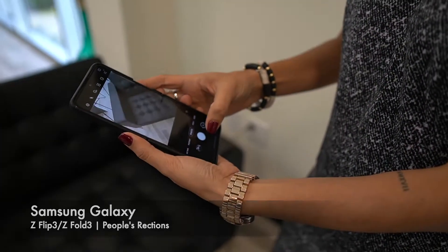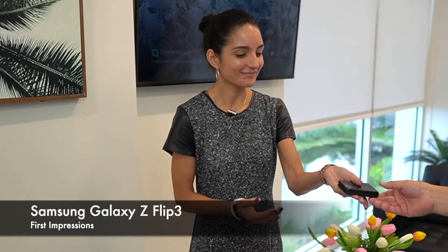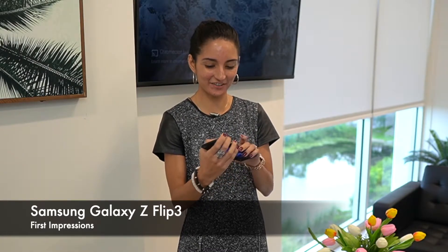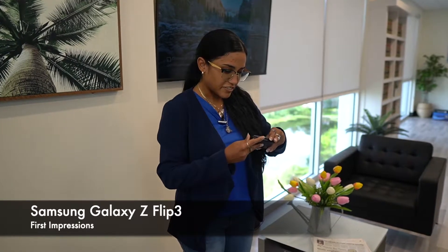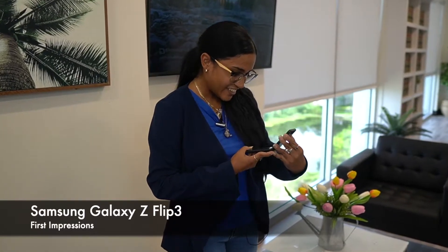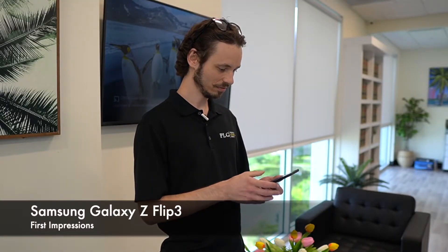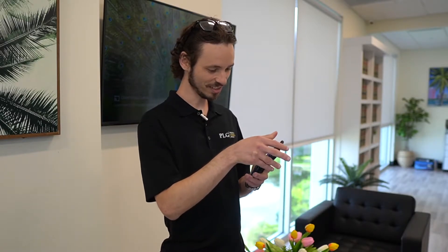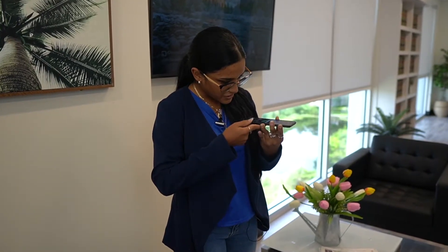The first one I'm going to show you is the Galaxy Z Flip 3. Take a look at that — it'll take you back to the 90s a little bit. Flip style, which I love. It's cute! Oh, this reminds me of years ago. Oh wow, this is nice. Oh man, this is the future! How does the screen maintain like that? That's pretty good.